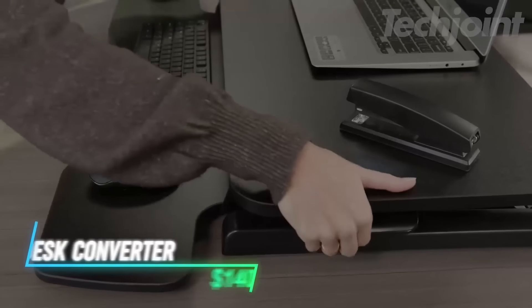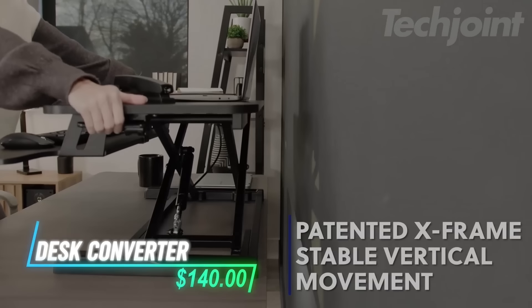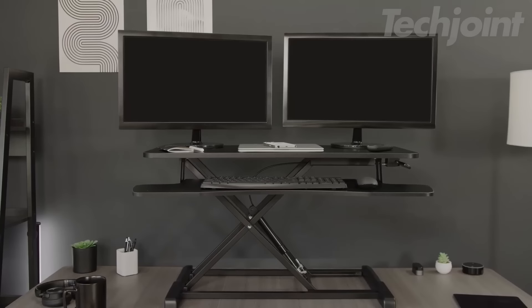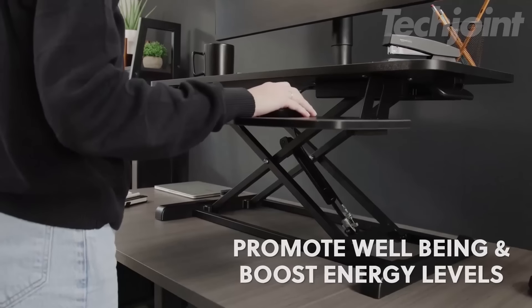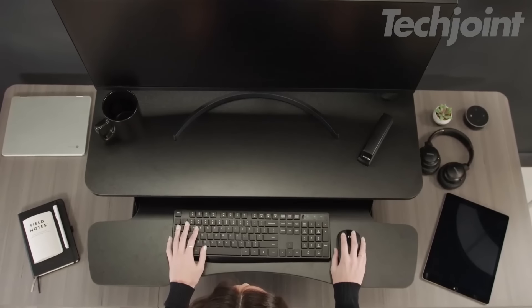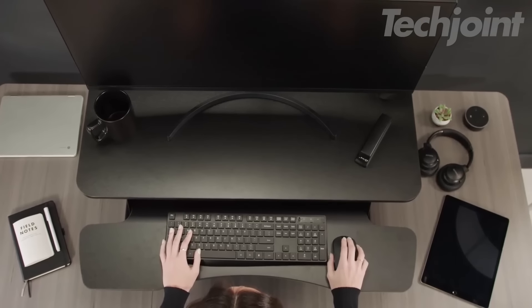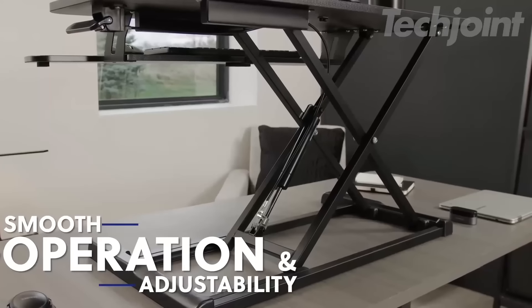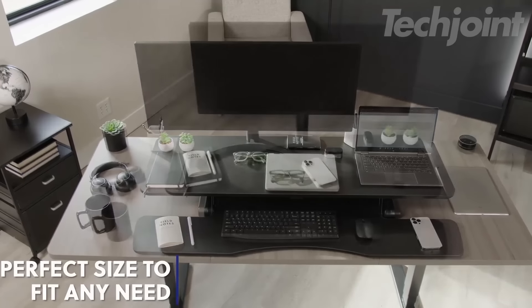This is a standing desk converter that allows you to easily switch between sitting and standing throughout the day. The spacious top surface accommodates dual monitors, and the keyboard tray raises simultaneously for a comfortable setup. Featuring a robust lift assist of 33 pounds, you can smoothly adjust the height from 4.5 inches to 20 inches using a simple touch-locking mechanism.